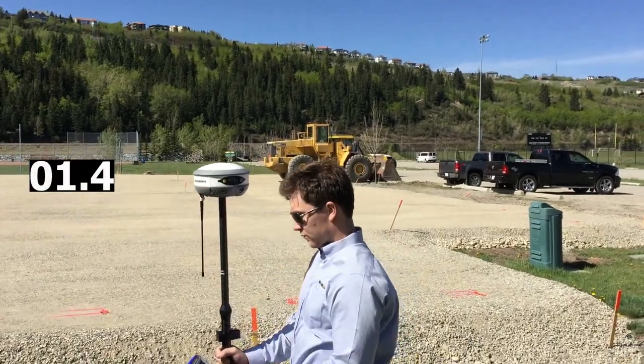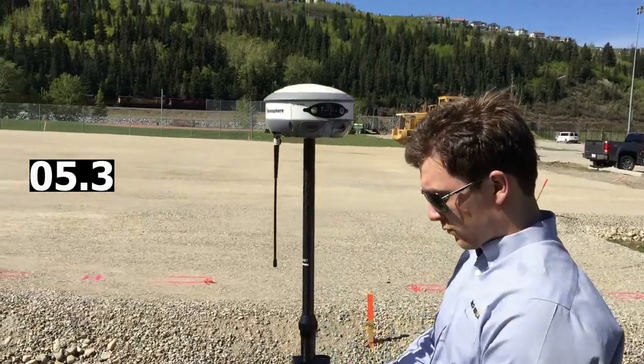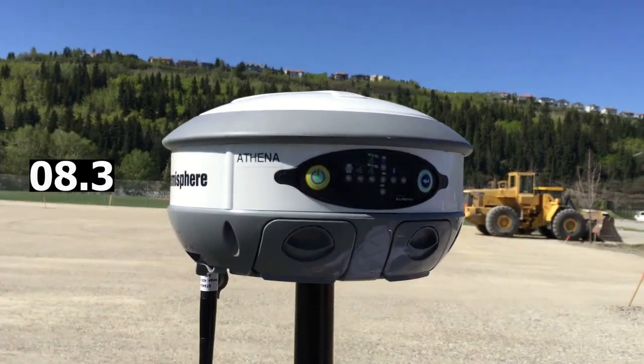Hey everyone. Today we have David from Benchmark doing a cold start test with an S320 to show you just how fast the new Athena RTK engine from Hemisphere GNSS really is.